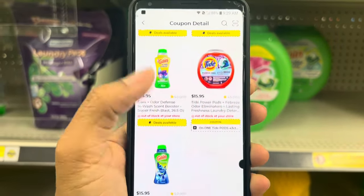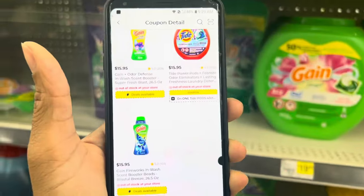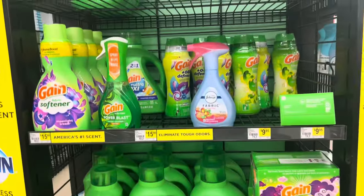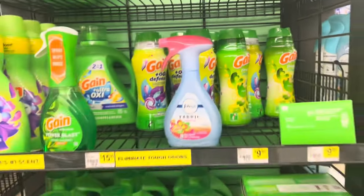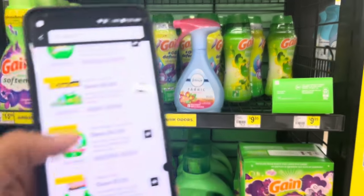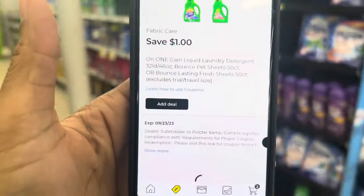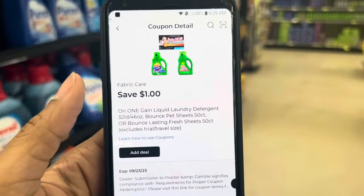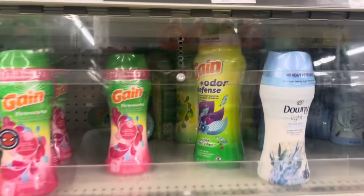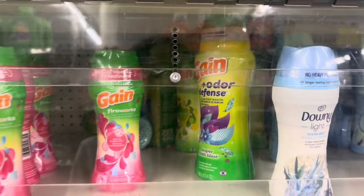That same $4 digital does work for the Gain flings. If you want to pick up the bigger Gain flings at $15.95, check different areas because my store doesn't seem to have them. Switch it to your preference and cater it to your need. We also have a $1 digital that works for the Gain liquid at $5.50 — the smaller one — if you want to grab that and add it into your scenario. There's also a $3 digital that works exclusively for the Gain firework beads at $7.50, which could be another option.